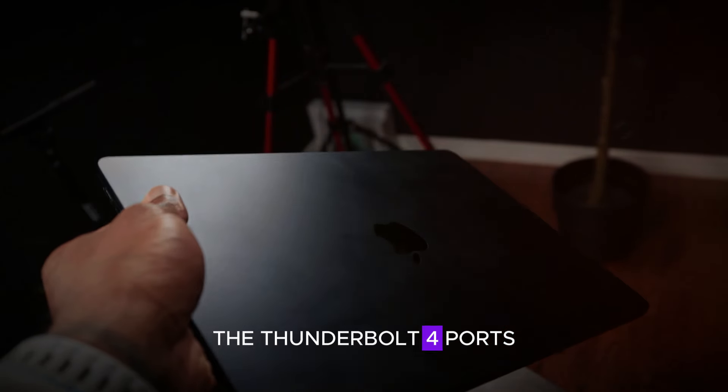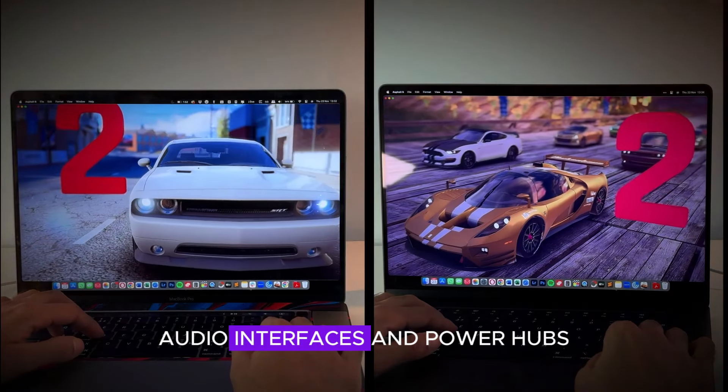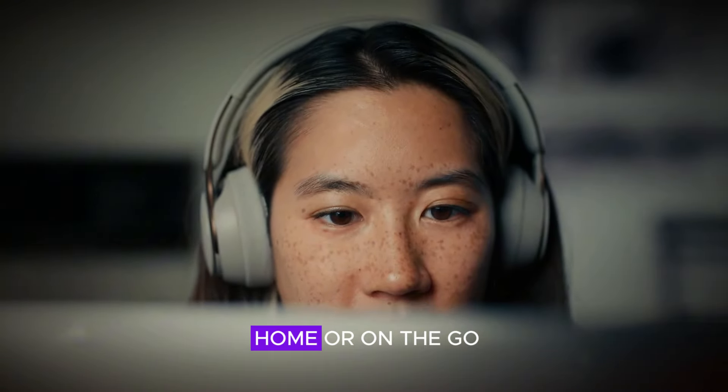The Thunderbolt 4 ports also support a wide range of peripherals, including external storage devices, audio interfaces, and power hubs. This flexibility enables users to create complex, customized workstations, whether at home or on the go.